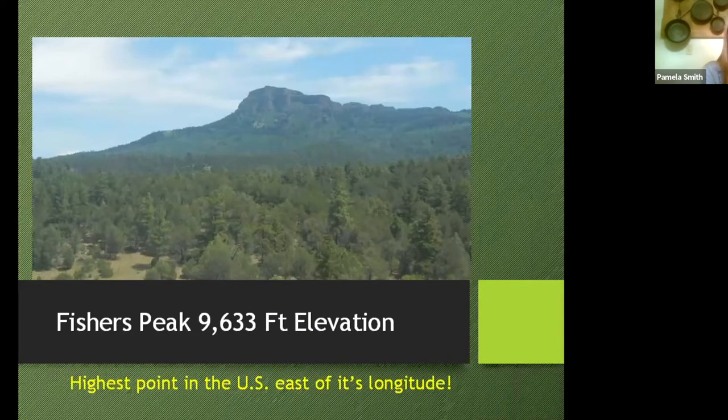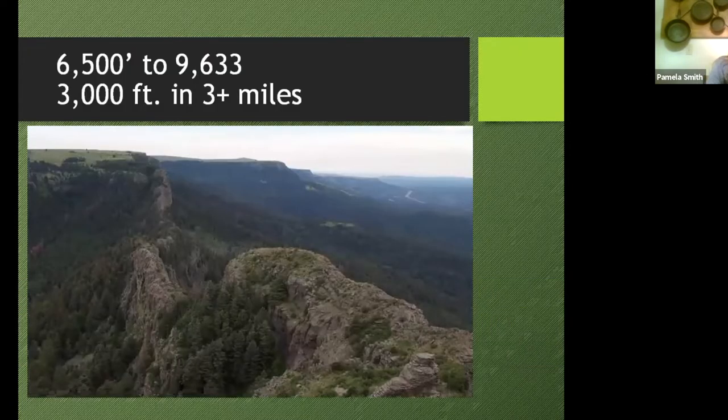Fisher's Peak is an iconic landscape that you can see for miles once you hit southern Colorado. The peak is 9,633 feet in elevation — the highest point in the United States east of its longitude, and the highest point in the Raton Range. If you start out at the park office and decide to walk up to the cliffs, you'll travel about 3,000 feet in elevation and about three or more miles. It's a pretty amazing and rugged landscape; a lot of it's not safe to be on due to loose rock and scree.